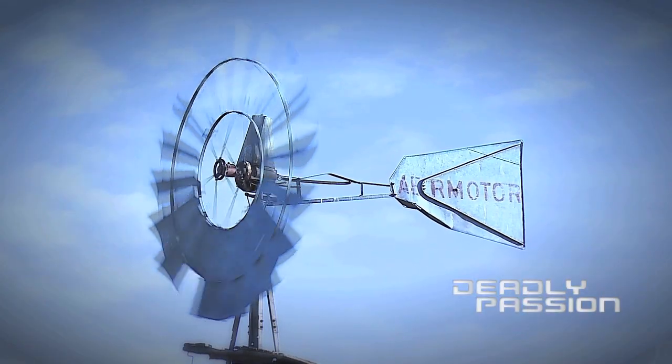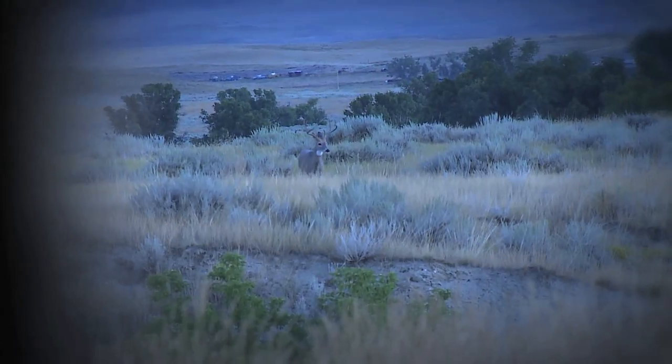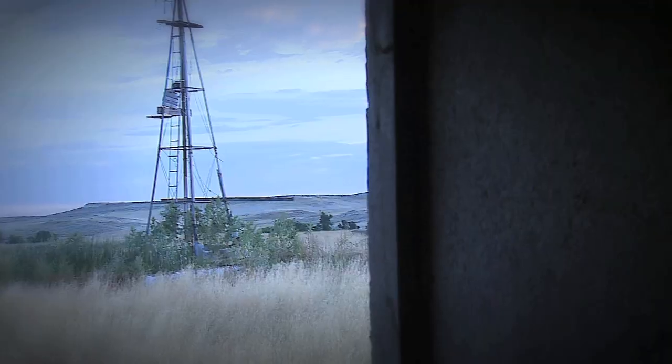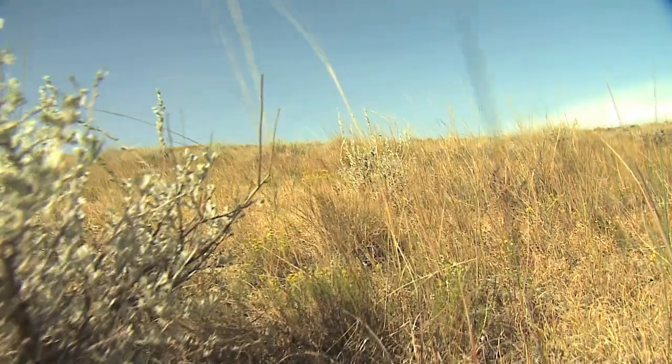We're set up about 400 yards off an alfalfa field, hoping to catch these muleys coming from food to get a drink of water before they head to bed. Surprise, surprise — a whitetail shows up, a nice buck, but not quite a shooter and never presented a good shot. We're going to head out of here, ease our way out, maybe look for some bigger bucks along the way, and set up a ground blind for the evening hunt.